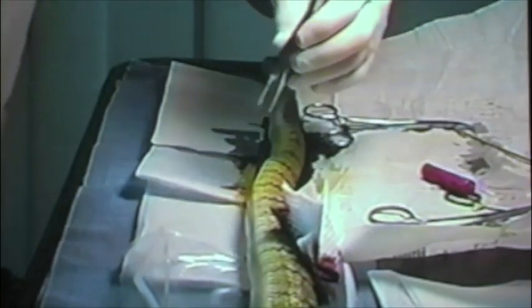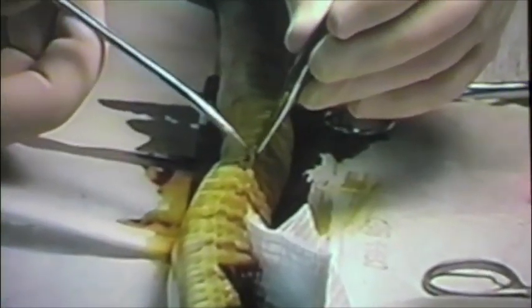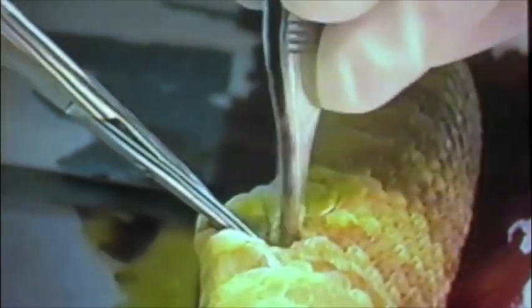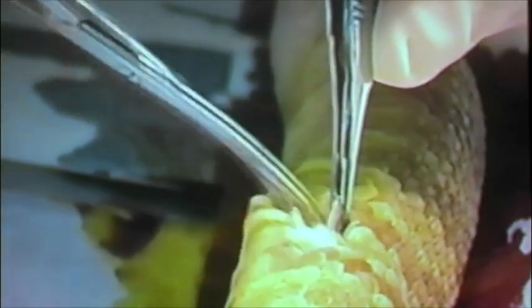Now I'm going to make a lateral incision here, two scale rows up from the belly scutes. I'm going to use scissors to do that — about a centimeter and a half long, just enough to get the transmitter in place. Now I'm going to reflect the ribs back and go down into the coelomic, the peritoneal cavity, through the peritoneum. I can see fat bodies right now, and I'm going to put the transmitter right there.